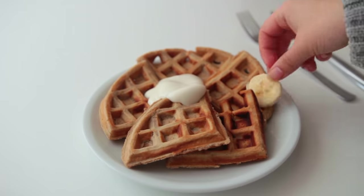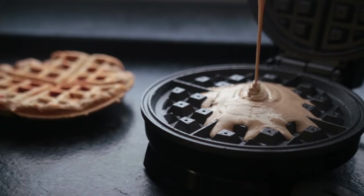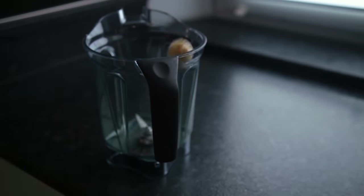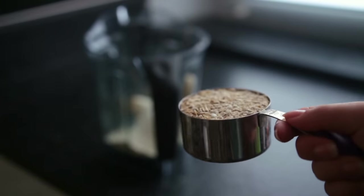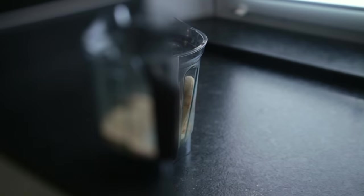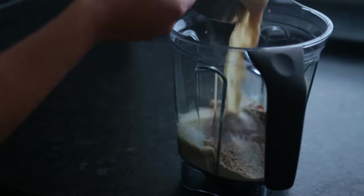Next: banana and peanut butter breakfast waffles. I got this Belgian waffle maker recently, so this called for a new recipe. Super easy — just throw all the ingredients into your blender: one banana, one part spelt flour and one part oats, baking powder, a tablespoon of peanut butter, vanilla, and non-dairy milk.